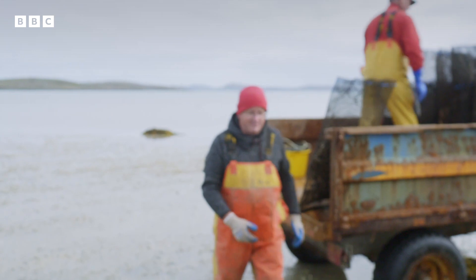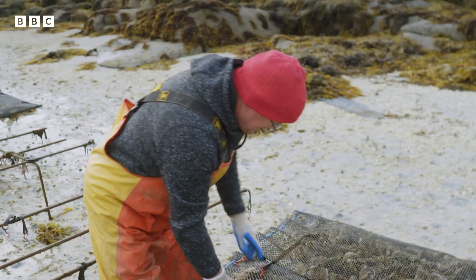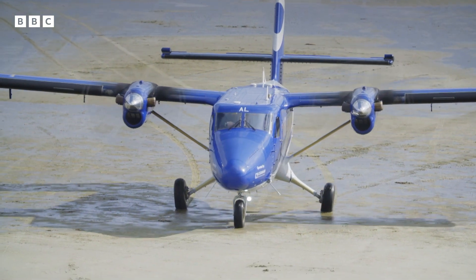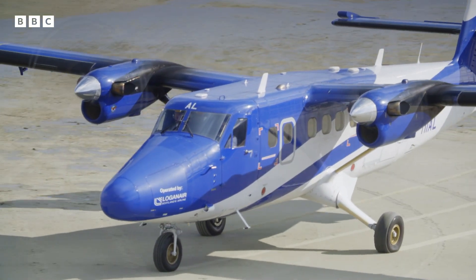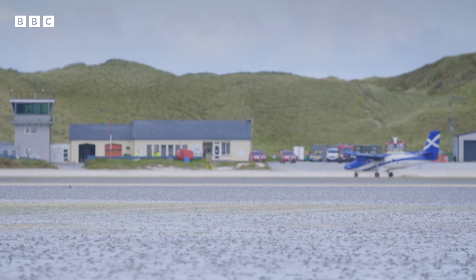This is the only airport in the world where a plane is scheduled to land on a beach, so it's got to be unique. Scheduled flights began from Barra's beach runway in 1936. It hit the headlines recently when a passenger surprised his girlfriend with a marriage proposal written into the sand as they flew in together from Glasgow.